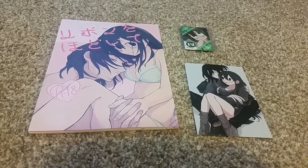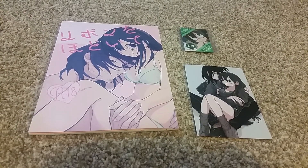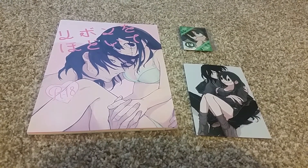This artist also made another book, and hopefully that one should arrive soon. That one's not 18 plus, so that one I can show you a little bit more.